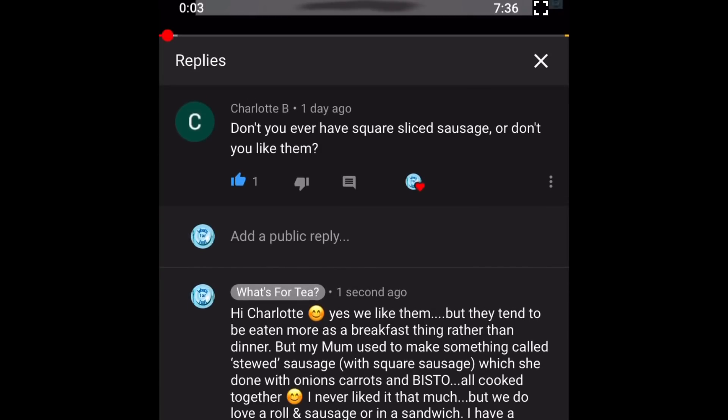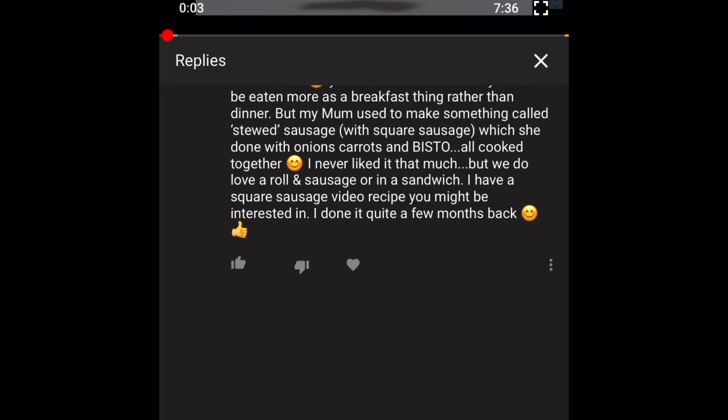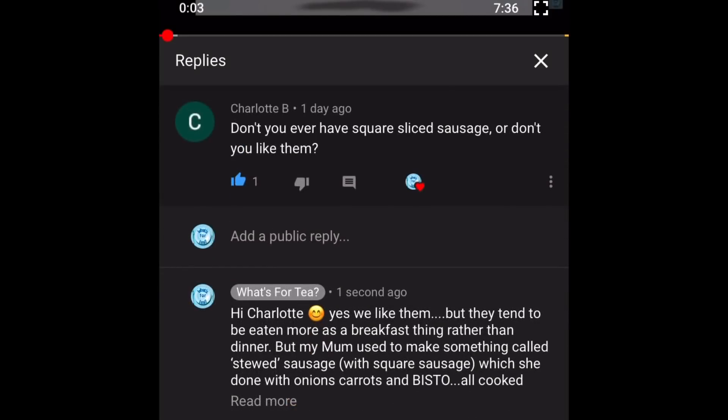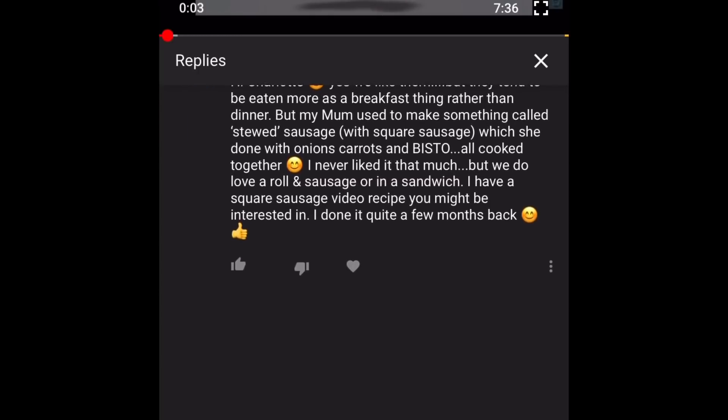The next comment is from Charlotte, asking if we ever have square sliced sausage. We absolutely love it! I did a video recipe for square sausage a good few months ago, which was quite popular. We tend to have it for breakfast or lunch on a roll. My mother used to make something called stewed sausage for dinner — square sausage, carrots, onions, and gravy in a saucepan, served with mashed or whole potatoes. It wasn't a favourite and I've not made it since! I'll leave the square sausage recipe in the description box.